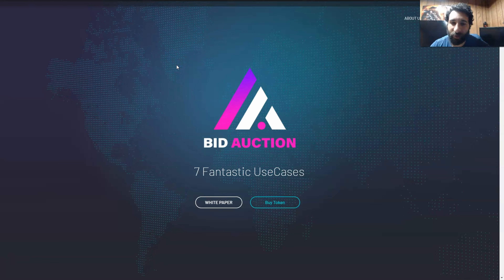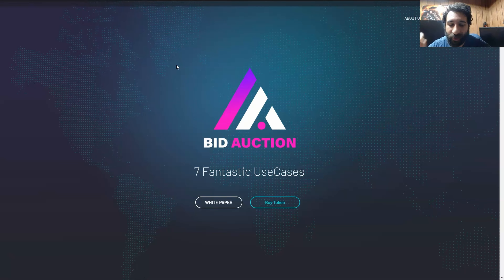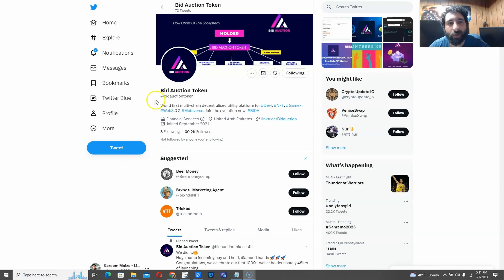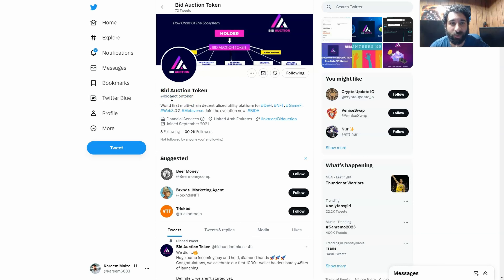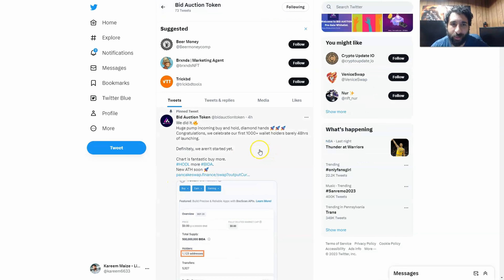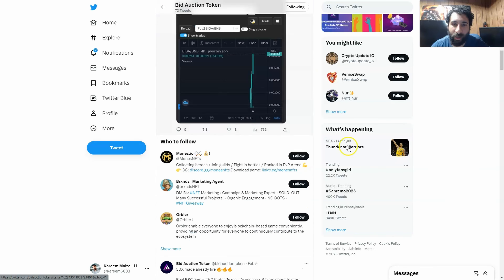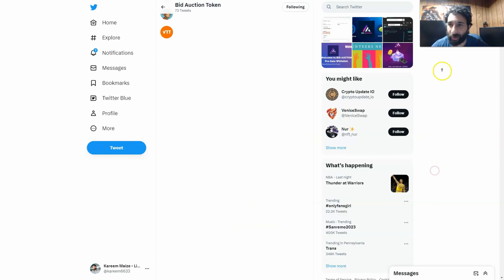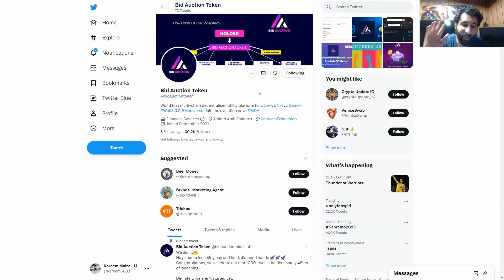And that is BIDA Auction in a nutshell — huge potential, and definitely very exciting to see something like this in the DeFi space. We can see BIDA Auction Token on Twitter — all one word, BIDA Auction Token — the first multi-chain decentralized platform for DeFi, NFTs, and GameFi, with 30,284 followers. This is growing rapidly, and with everything going on in the roadmap, the potential to hit a dollar is huge.